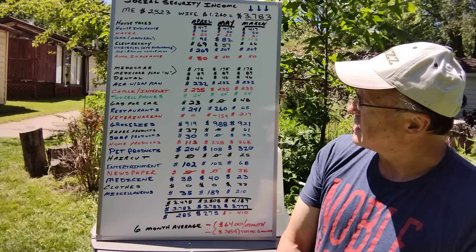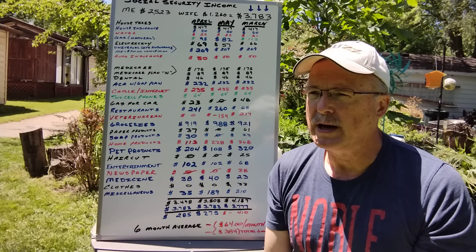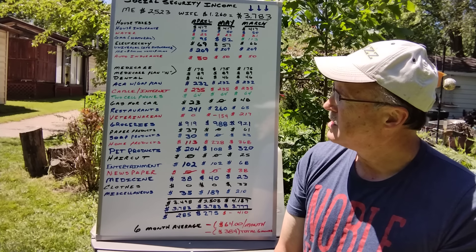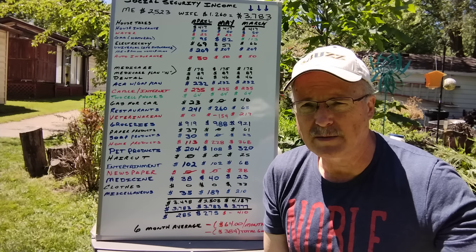House taxes is $417. House insurance is $50 a month. This is not a monthly bill we pay — we pay these twice a year. I just break them down so I can save that money and put it aside.